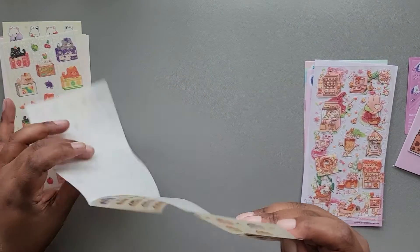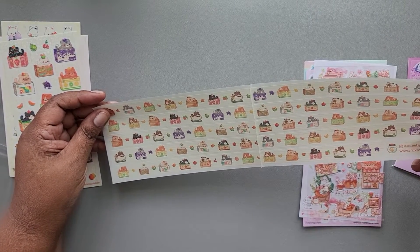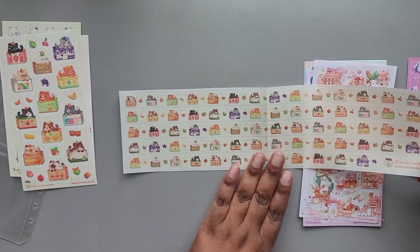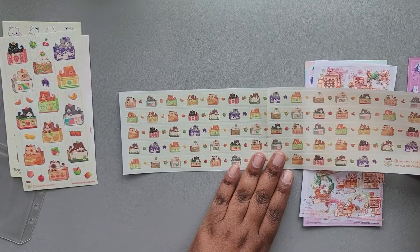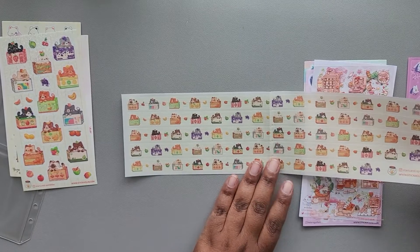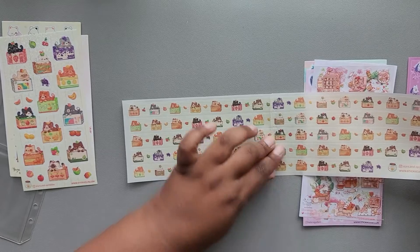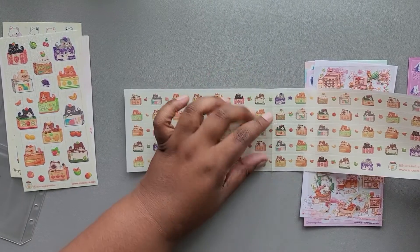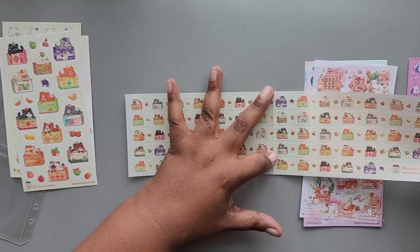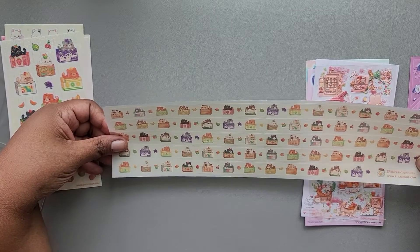Then we have some border stickers — I think I got an extra one, but I think they're just that long. These are from Stars and Sprinkles. I've never seen border stickers this long before. The only thing I'll say is it seems like these are meant to be washi tape rather than stickers, because since they're folded you'll have to cut them at that point to avoid a dent. But these feature different kitties and boxes.